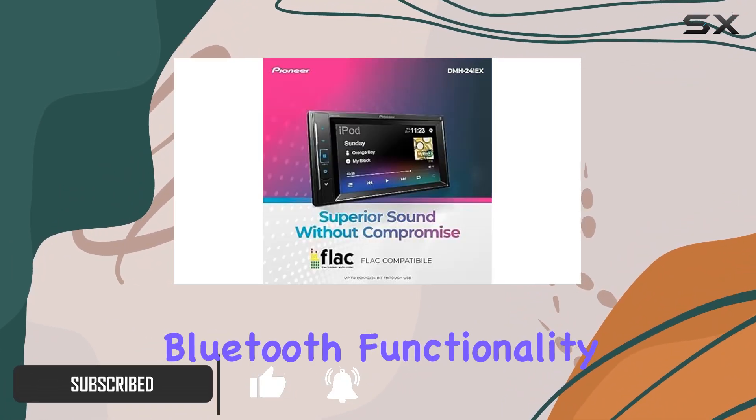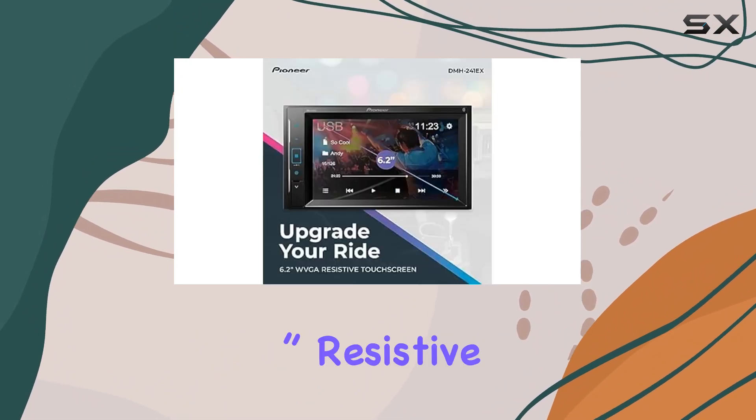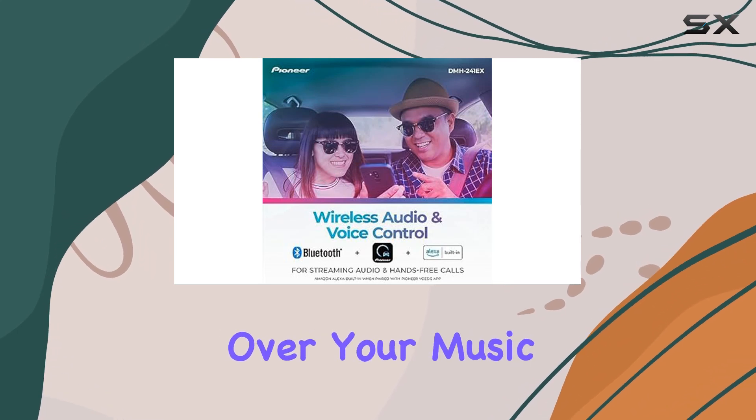With built-in Bluetooth functionality, making hands-free calls and streaming audio wirelessly is a breeze. And the 6.2-inch resistive touchscreen display? It's responsive and intuitive, giving you easy control over your music and more.